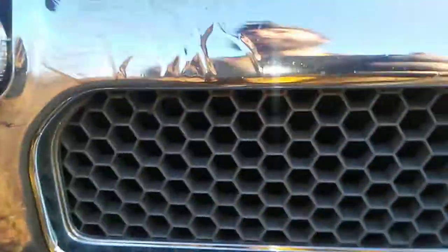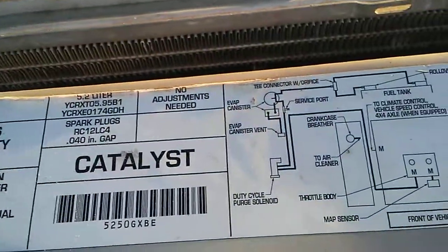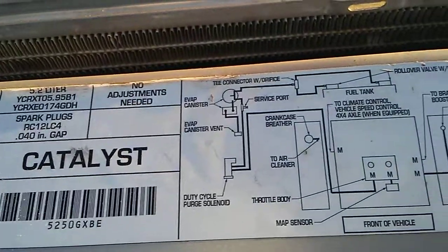Here are the switches for the two sets of lights. And here is the information label — plug gap, emissions, everything else.